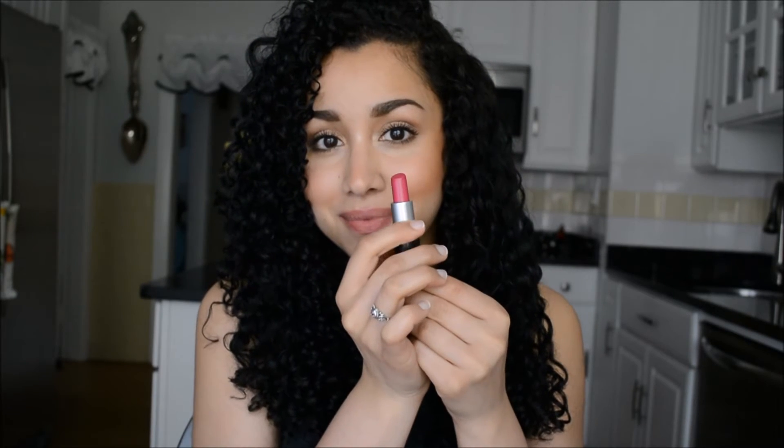Now we have Girl About Town, which is a really nice berry-toned pink, and once again I'm just going to line my lips really quickly. My lips are so dry that the lip liner is barely even coloring them. I don't know how people can do swatch videos with like 20 different lipsticks — it's only been three and my lips are dying!